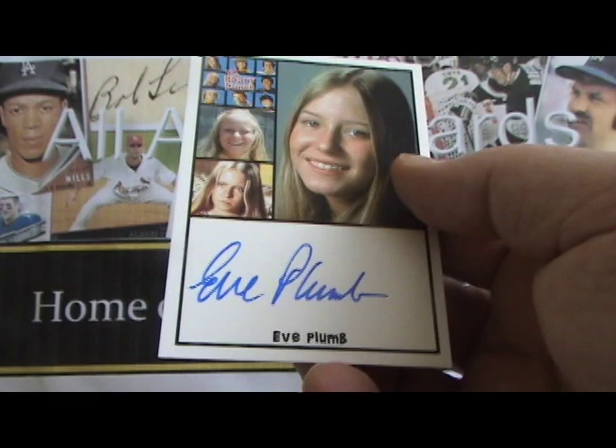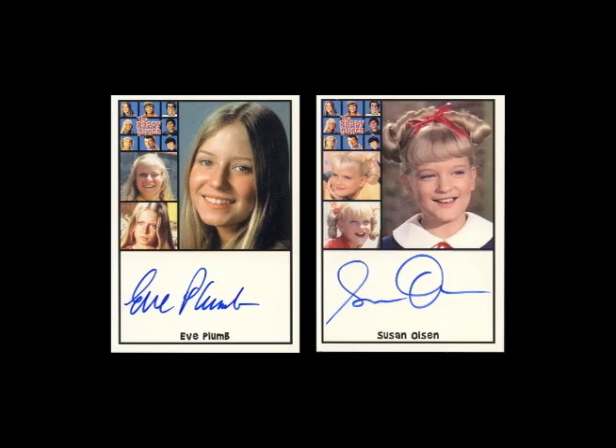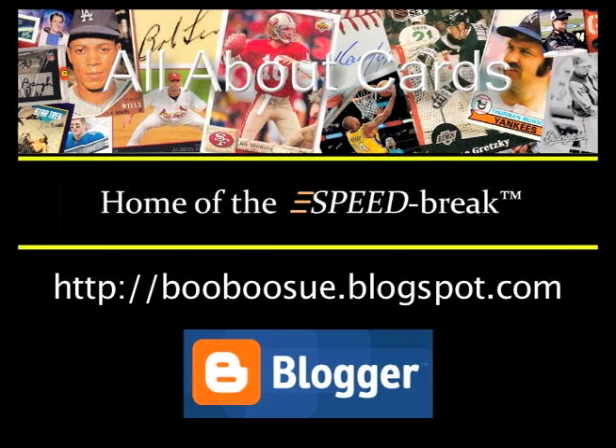And that will do it for this box. To see a review of Rittenhouse Archives, The Complete Brady Bunch, and pictures of the cards we pulled, make sure you check out our blog and our Facebook page, follow us on Twitter, and subscribe to our YouTube channel.